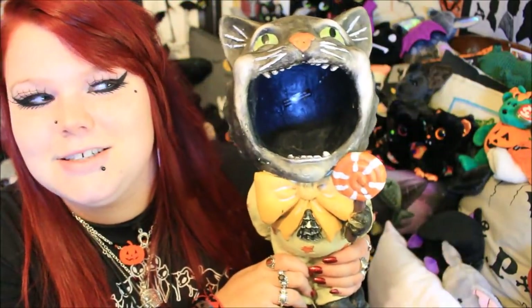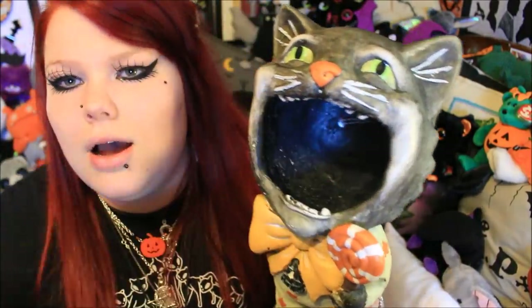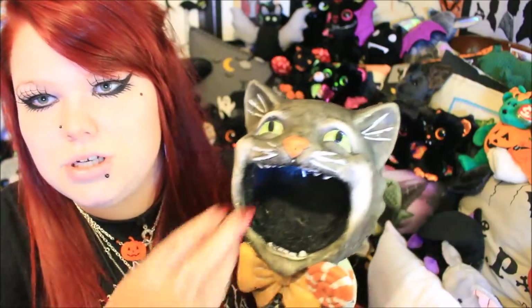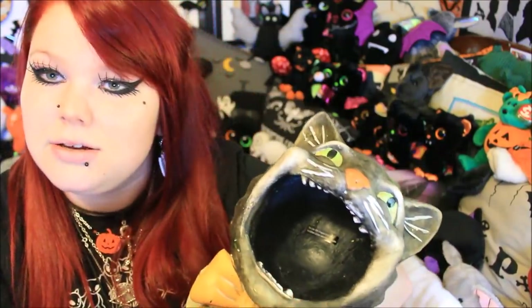I kind of came to terms with the fact I wouldn't find him, but when I went into TK Maxx the other day for a little look around, I decided there was nothing I wanted — then something inside me said just go look once more, and I spotted him on the bottom shelf. He is a candy bowl — completely hollow inside so you can put candy in there. I don't really get trick-or-treaters where I live since I'm in the middle of a forest, but this would be perfect if you did — you could leave candy in it outside your house or cradle it like a baby and tell people to take food out of your cat's mouth.